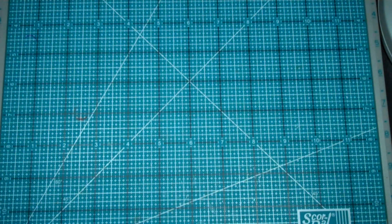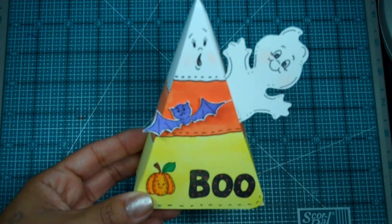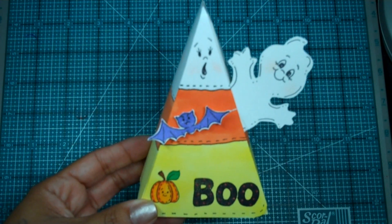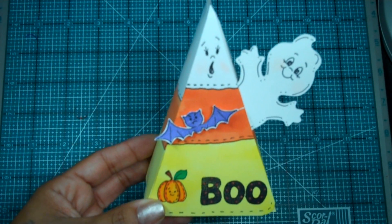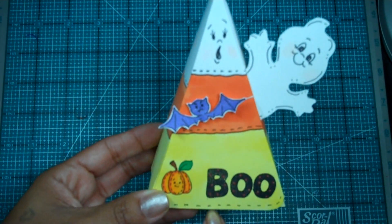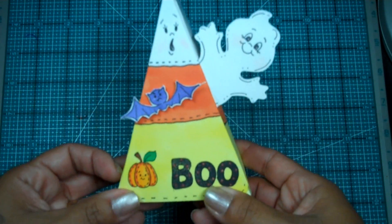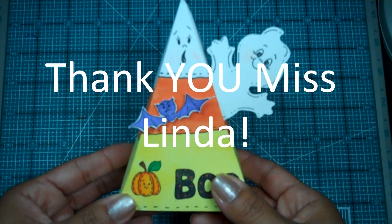Look at how cute this little project is that she made. Oh my God, I fell in love with it when I saw this — I thought it was so adorable. I couldn't believe she made this. And being that I am a huge fan of candy corn — I love candy corn — she actually sent it to me and I was so grateful for it. So thank you so much, Miss Linda.